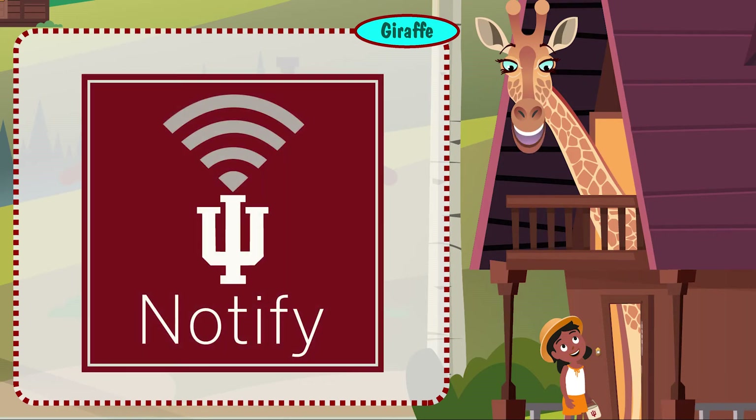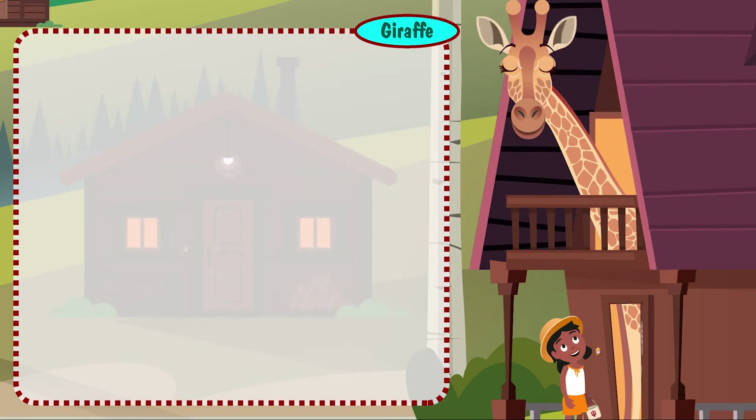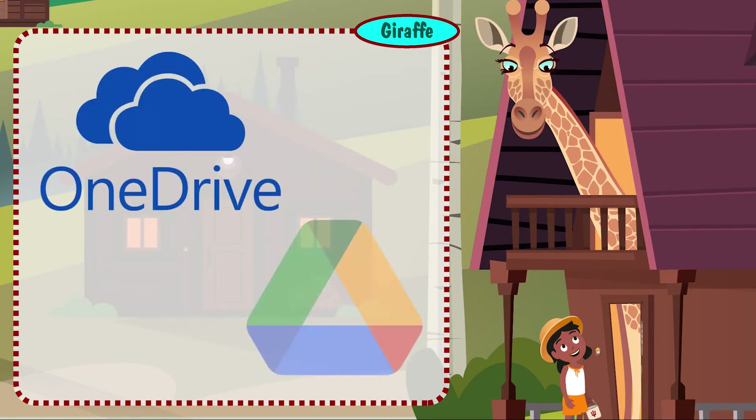Sign up for IU Notify to get emergency notifications from IU via text and email. At IU, we use Microsoft OneDrive and Google MyDrive to store, share, and sync files in the cloud.